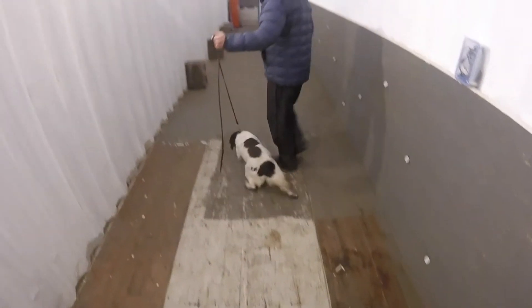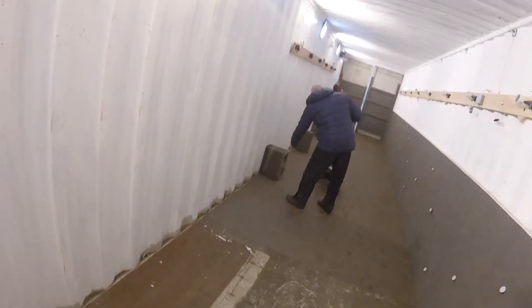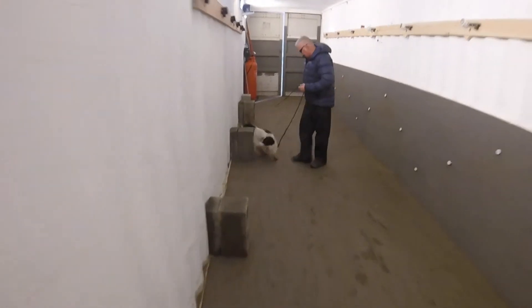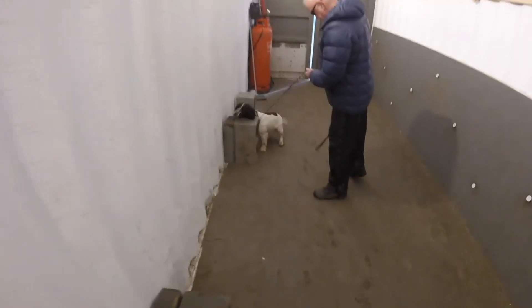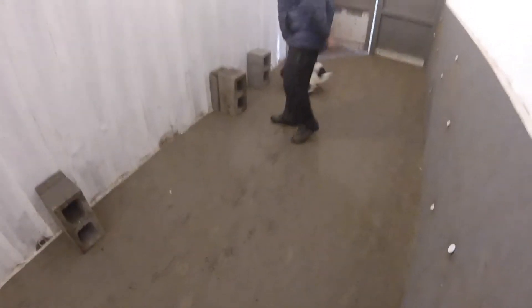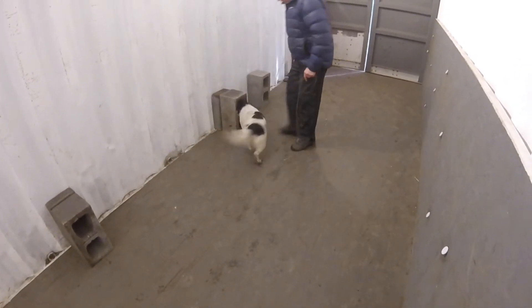Okay, here we have Molly, early stages on the focus wall, just getting the dog focused on the blocks in the early stages and actually self-retrieve from the block. The focus is staying on the target itself, which is the block. You can see she's very detailed in the search.